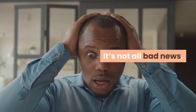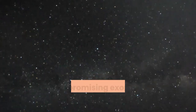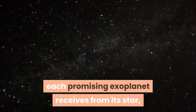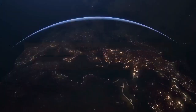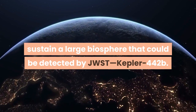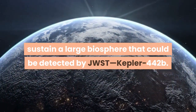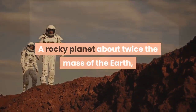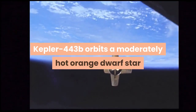It's not all bad news. The study, which examined the amount of radiation and sunshine each promising exoplanet receives from its star, reveals one planet that comes close to receiving enough sunshine to sustain a large biosphere that could be detected by JWST: Kepler-442b, a rocky planet about twice the mass of the Earth, which orbits a moderately hot orange dwarf star.